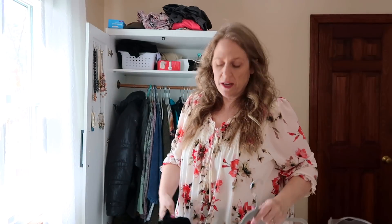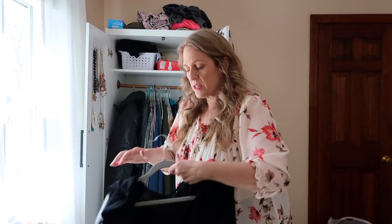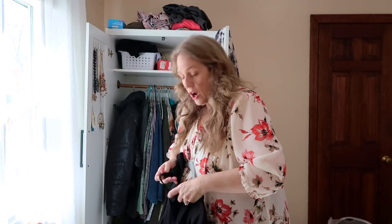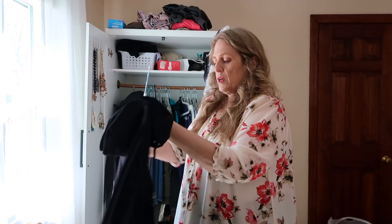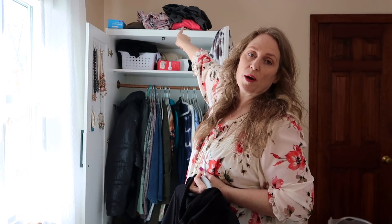I've been asked before why I store off-season clothes in my basement in a box. The reason is because I have a very tiny closet for all of my clothes, and I live in an area where we definitely have four seasons. But I think what I'm actually going to do is get a couple of pretty baskets to go up on the top shelf and put my off-season clothes there, because I really don't have a lot and I believe they're going to fit.